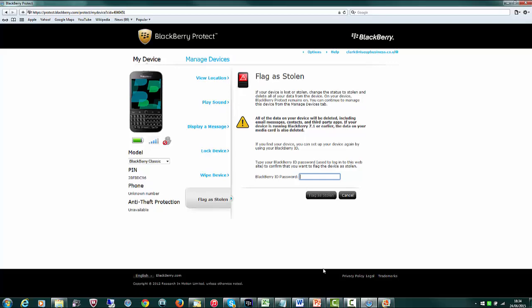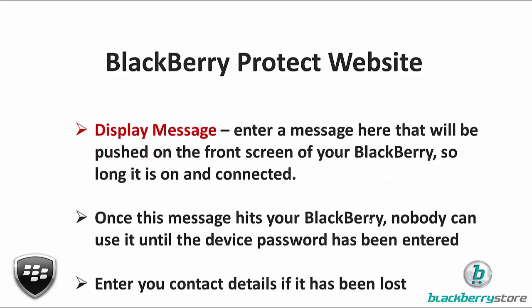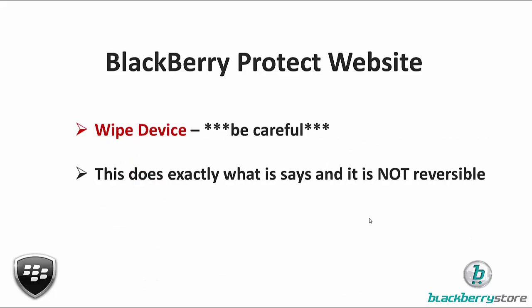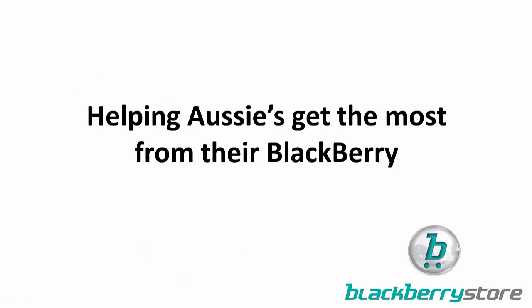If you want the slides, I've got everything written down step by step. We really like putting these videos together for all our BlackBerry users — if you can share this with your friends who use BlackBerry that would be great. If you're watching on YouTube, please subscribe to our channel and follow our Twitter account where we send out tips and tricks each day. This is Clark at blackberrystore.com.au, helping Aussies get the absolute most from their BlackBerry — thanks for watching, hope you enjoyed it.